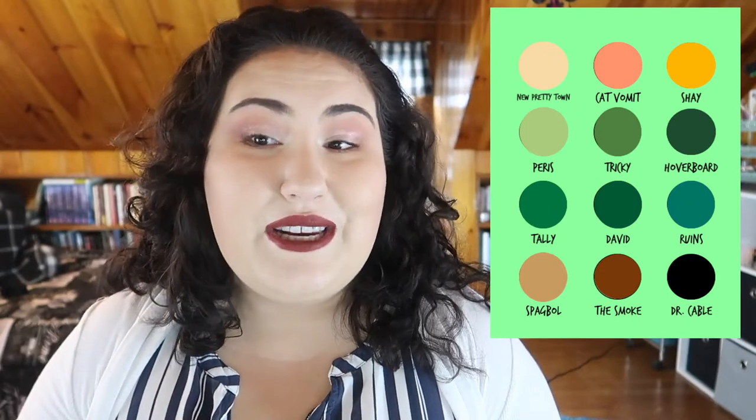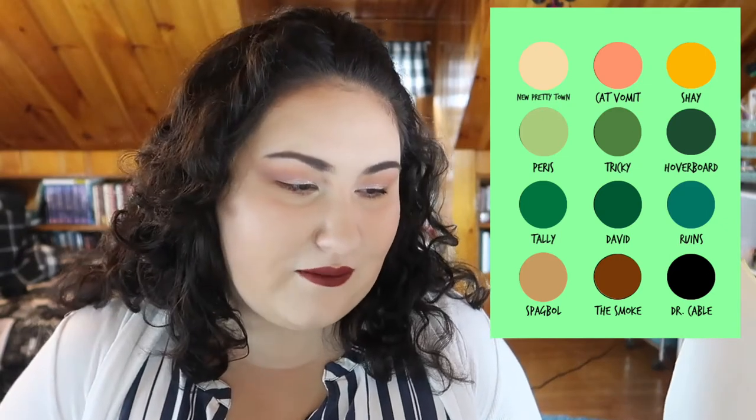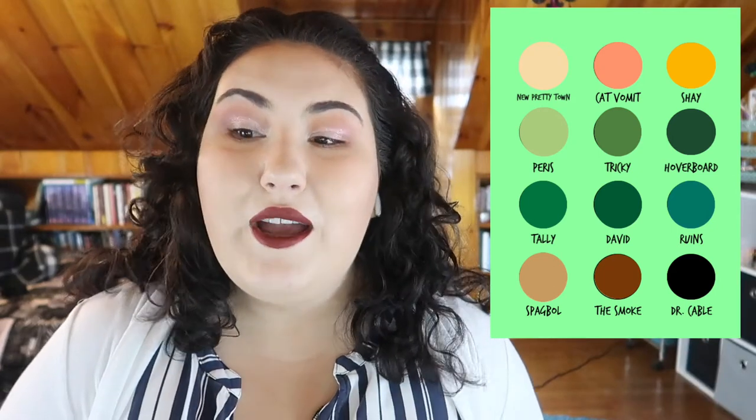The first shade is 'New Pretty Town' — the town you go to after your operation where your only job is to be pretty and have fun. It's a light beige matte shade to use as a transition or highlight. The next shade is 'Cat Vomit,' a salmon color, because the first line of the book is: 'The early summer sky was the color of cat vomit. Of course, Tally thought, you'd have to feed your cat only salmon-flavored cat food for a while to get the pinks right.' That's an awesome opening line!